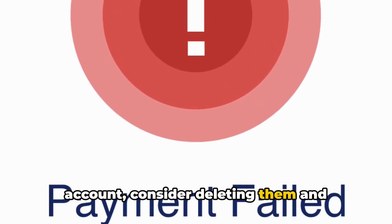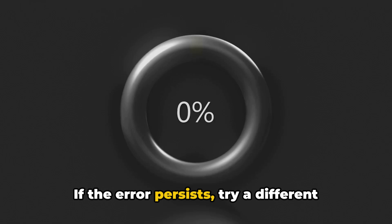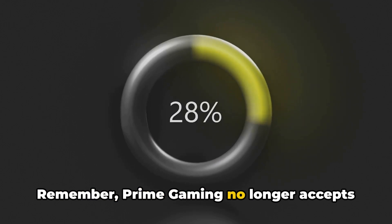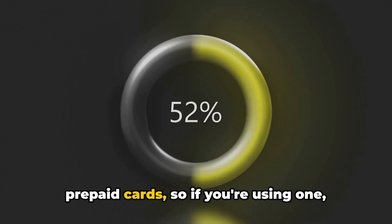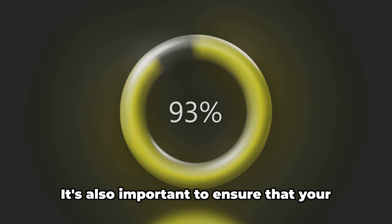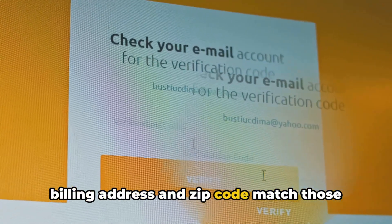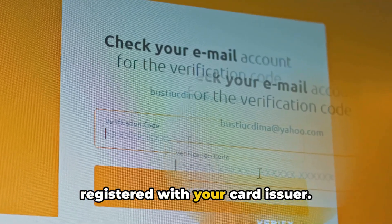The second fix involves exploring other payment-related solutions. If you have saved cards on your Amazon account, consider deleting them and re-adding the one you wish to use for payment. If the error persists, try a different payment method or card. Remember, Prime Gaming no longer accepts prepaid cards, so if you're using one, switch to another eligible card. It's also important to ensure that your billing address and zip code match those registered with your card issuer.